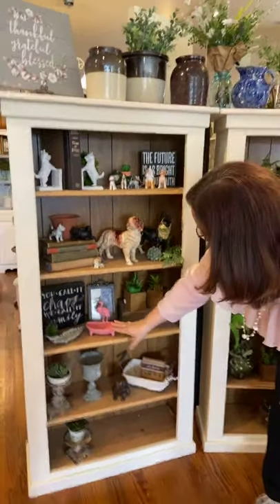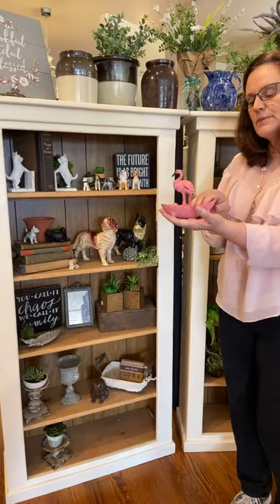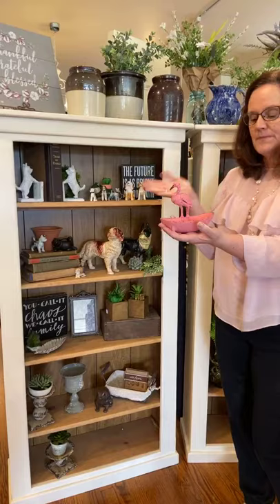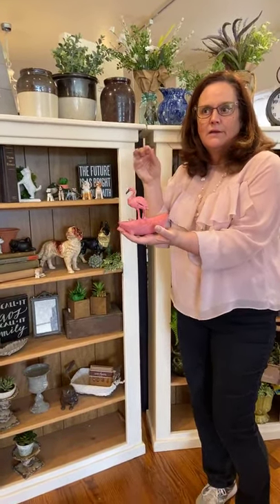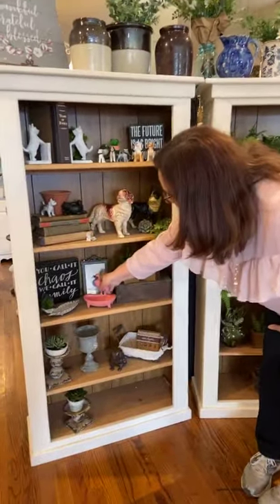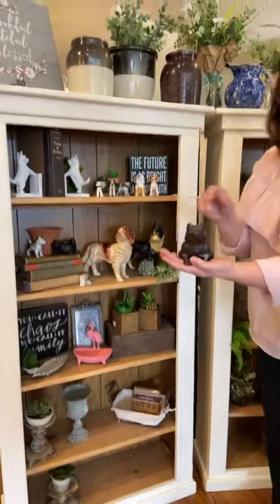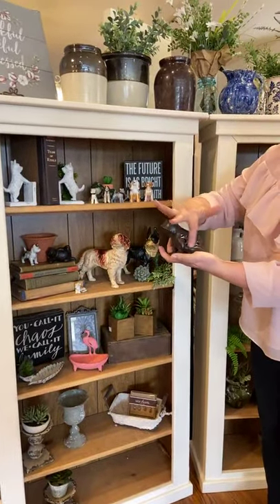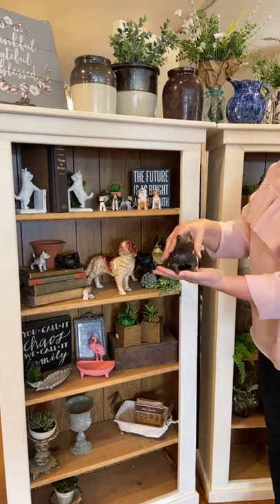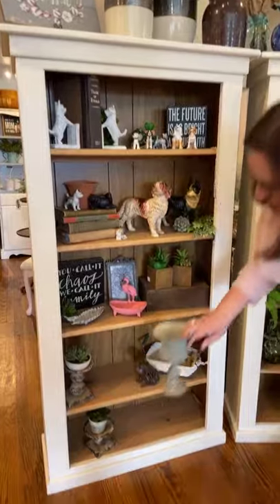We've got some more cast iron down here. This fun little soap dish — you can also put it outside on your patio and put a little bird seed in it for the birds. Or use it as a soap dish. Same with this other one. And there's another cast iron frog with some open work on him.